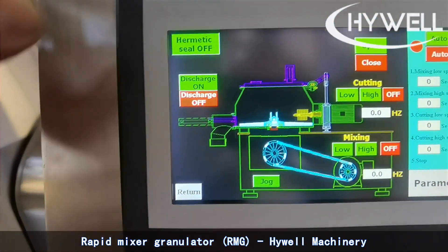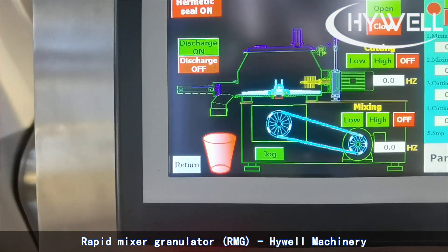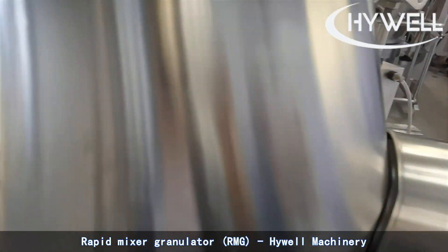Rapid Mixer Granulator, RMG, is a very important pharmaceutical equipment used in the process of fast wet mixing, homogenization, humidification, and powder granulation.